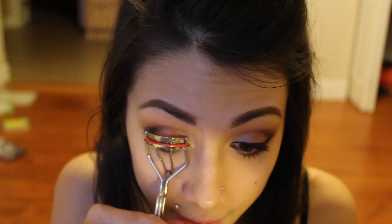I'm then going to curl my lashes and apply some mascara. I'm using this Lash Accelerator mascara by Rimmel London, and I'm also going to be applying Tarte Lights Camera Lashes on top of that.